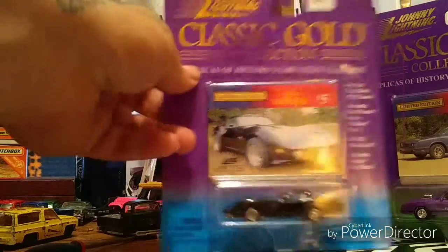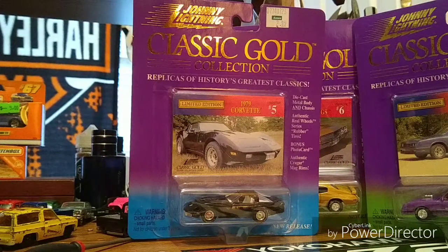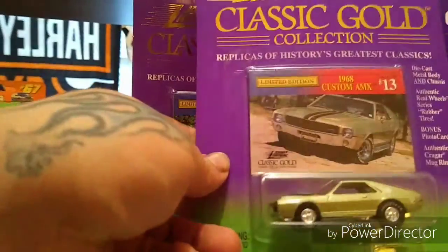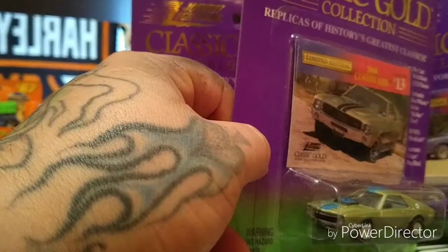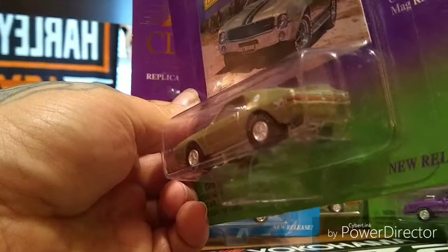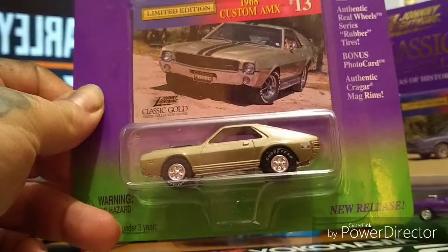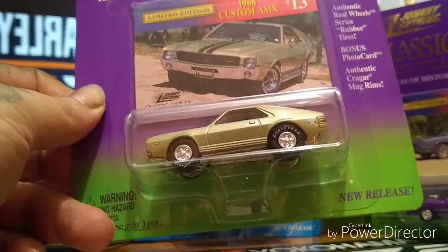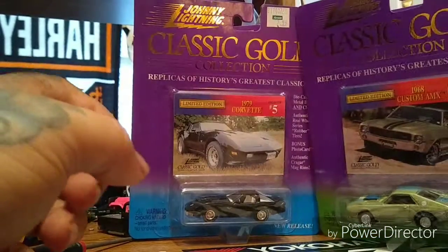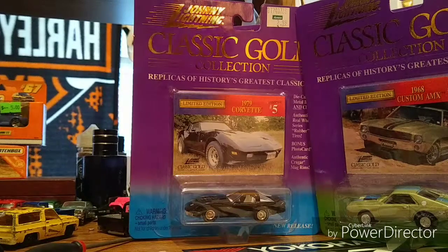Johnny Lightning trade bait — get rid of him at a show or something. Love this custom AMC, really really nice car right there, and a very popular casting. Once again got those lettered tires — love it. Johnny Lightning was on point with these, it's a beautiful collection of cars.